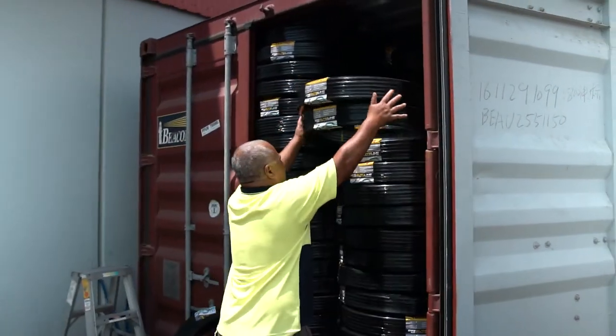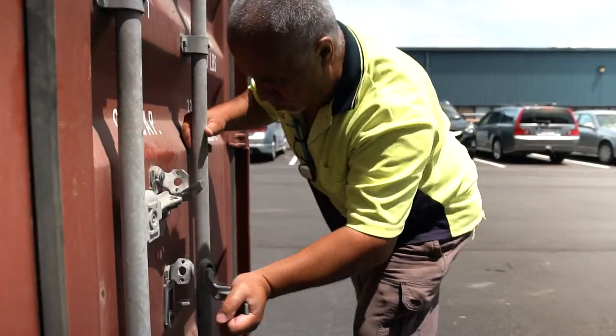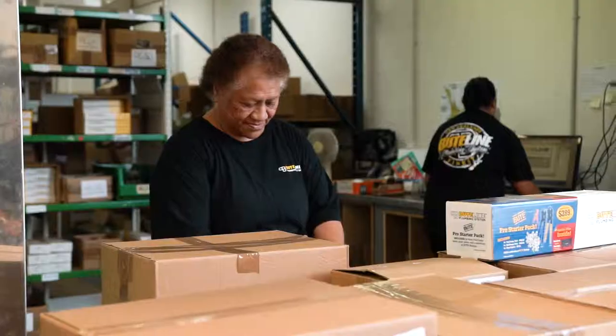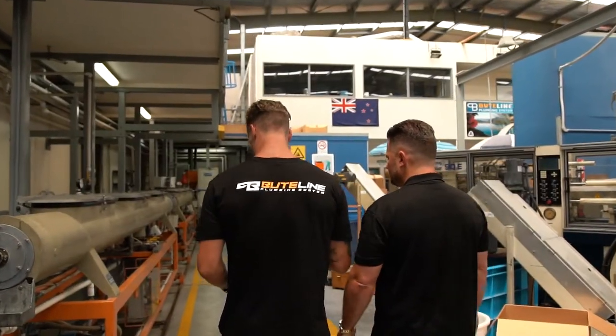Butline manufactures and distributes quality plumbing systems nationwide in New Zealand and globally to overseas markets. Butline was founded in 1980 by the late David Pickton with the vision to develop a watertight quality plumbing system suitable for the New Zealand market.